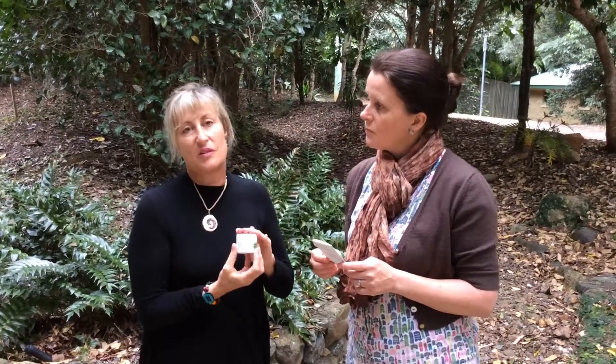Thank you so much, Caroline. If you'd like any more information, you can go to carolinesessences.com. We will be distributing this in Australia and you can contact myself via the website. Thank you, Karen.